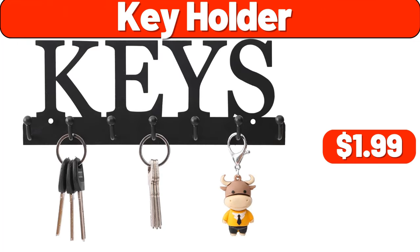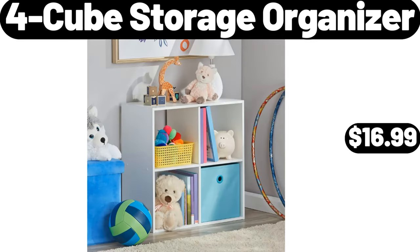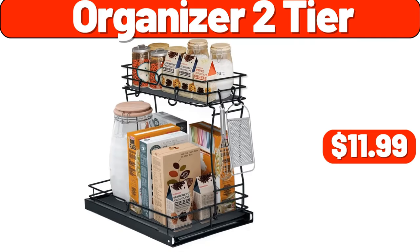Key Holder, $1.99. 24-Piece Tumbler Rocks and Juice Glass Set, $24.98. 4-Cube Storage Organizer, $16.99. Organizer 2-Tier, $11.99.